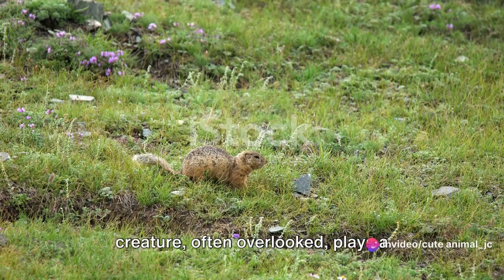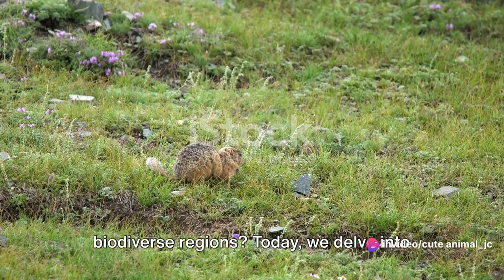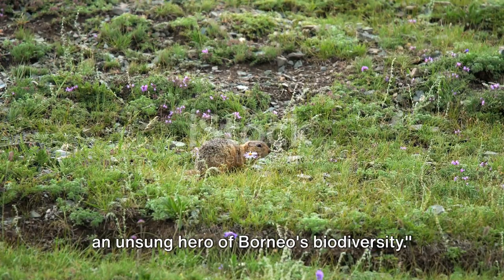What if you were told that a small creature, often overlooked, plays a crucial role in one of the world's most biodiverse regions? Today, we delve into the world of the tufted ground squirrel, an unsung hero of Borneo's biodiversity.